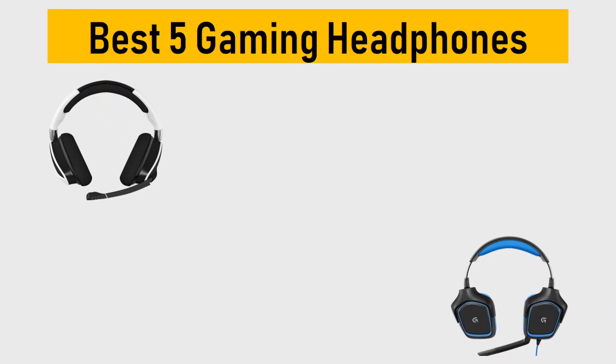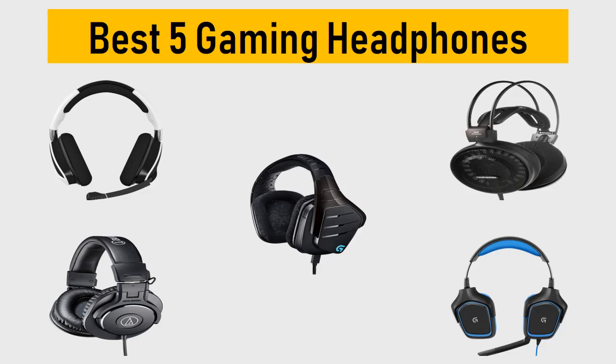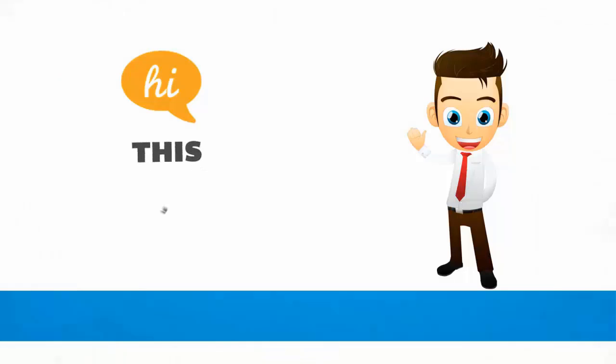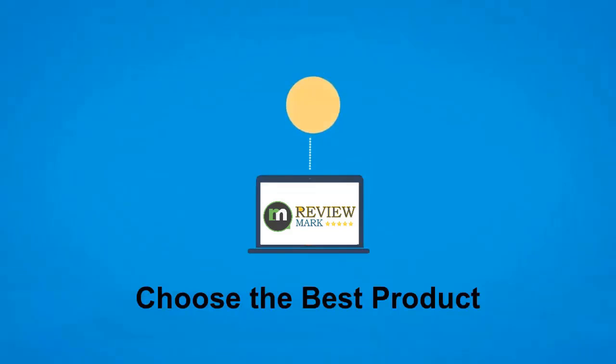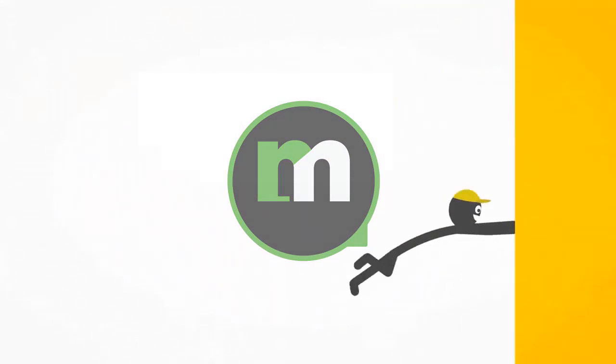Best 5 Gaming Headphones. We tried to list them based on their price, quality, durability and more. Okay so let's get started with the video. Hi, this is ReviewMark. We will happily help you to choose the best product. Keep watching and subscribe to us.